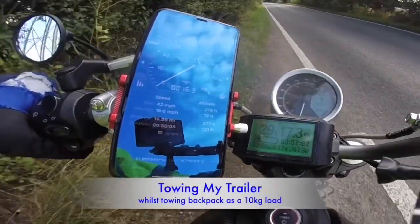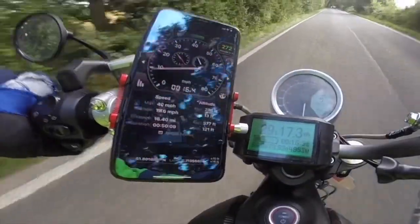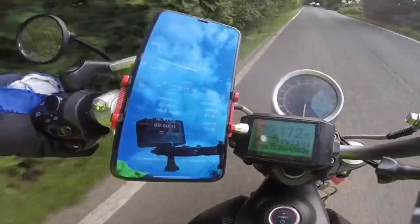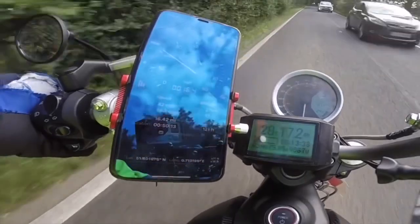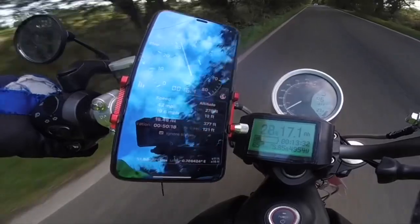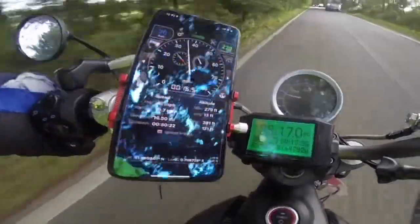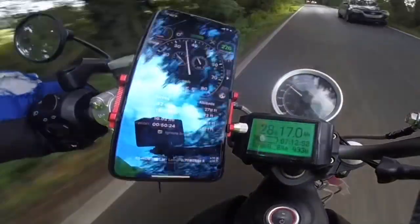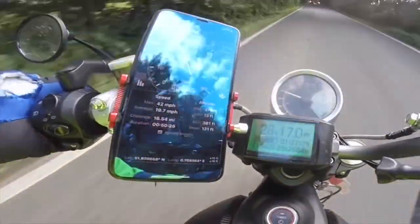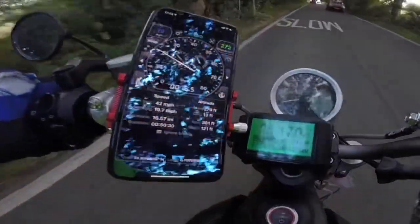There's a mileage difference because while I was towing my trailer, someone decided to hit a power line, which fell down across the road I needed to use. Consequently, I had to turn around and do a roughly two-and-a-half mile detour, which was quite slow and energy efficient, but it slightly puts this part of the video's energy usage figures out.